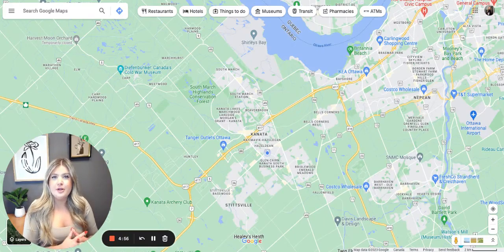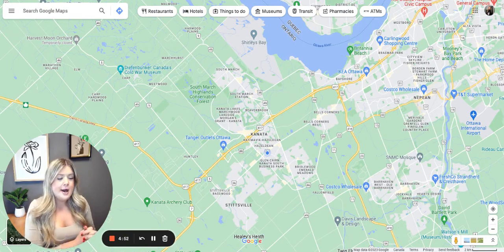I'm going to go over the neighborhood of Barrhaven with you here in Ottawa, Ontario. We're going to go over the map and I'll give you a little bit of details on where Barrhaven is located and what there is actually in Barrhaven.